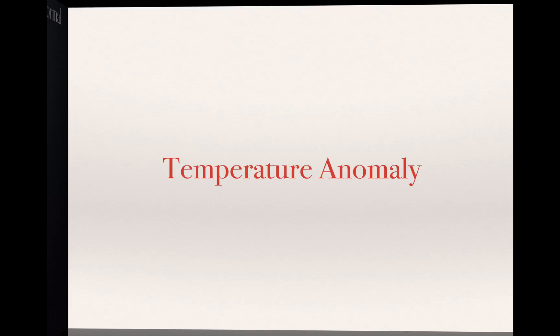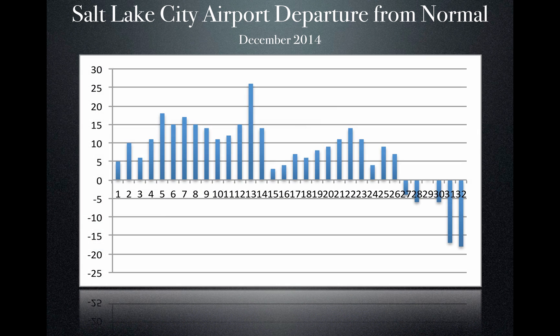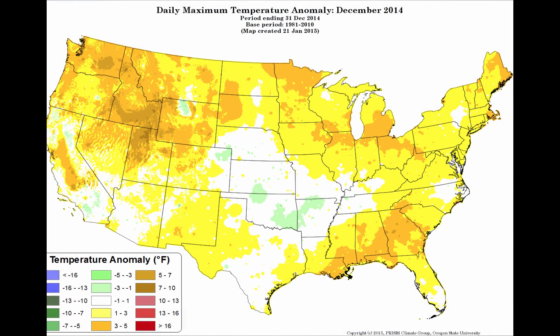When we look at the temperatures and the anomalies associated with that, starting with the Salt Lake City Airport for December 2014 — this graphic shows the anomaly, with bars going up representing 5, 10, and 15 degrees above normal. What we see is above normal temperature all the way to the 26th of December, averaging somewhere around 7 degrees above normal. This is important because the low elevation snowpack below 7,500 feet is decimated, as many storms that did come through fell as rainfall and not snow. Overall, Utah was 5 to 7, even 7 to 10 degrees above normal for the month of December.